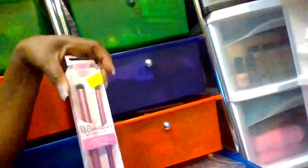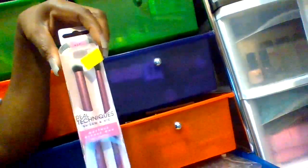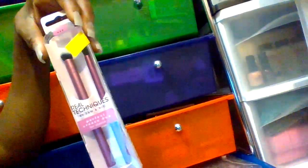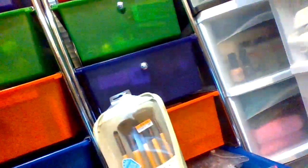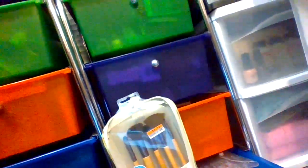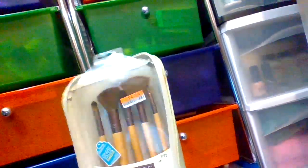I have some Real Technique brushes as well. Sometimes if you go into 5 Below, they have Real Technique makeup brushes. I got this from 5 Below. Then I got this Eos makeup brush set from my local Big Lots, in our city and state. That's where I got this.